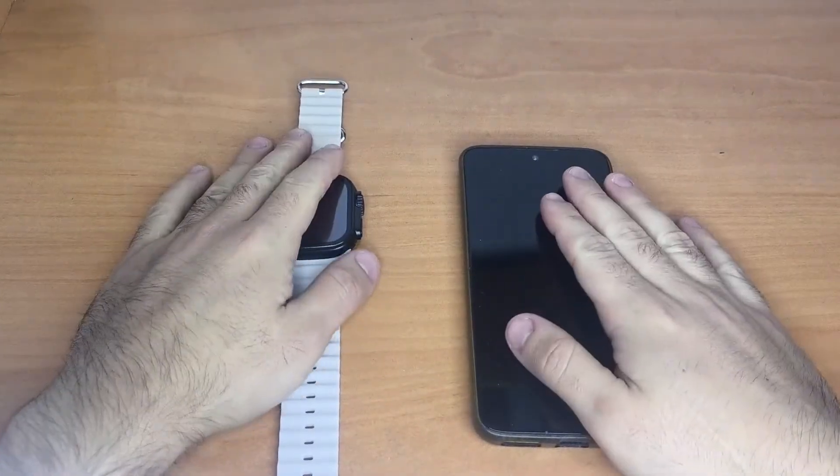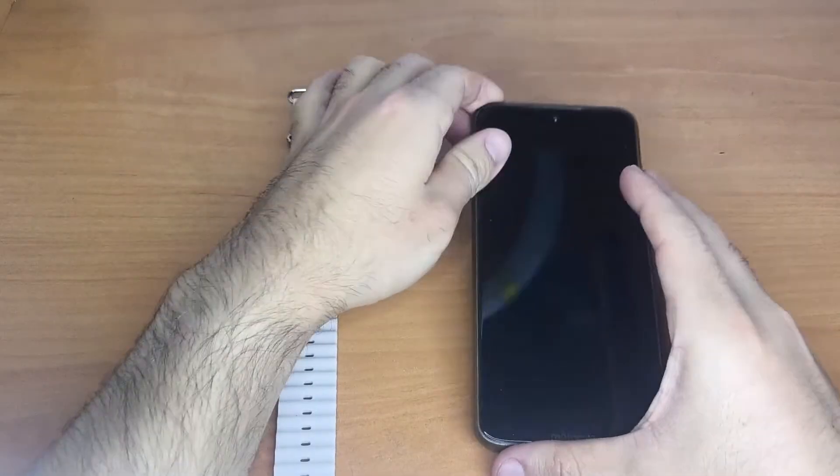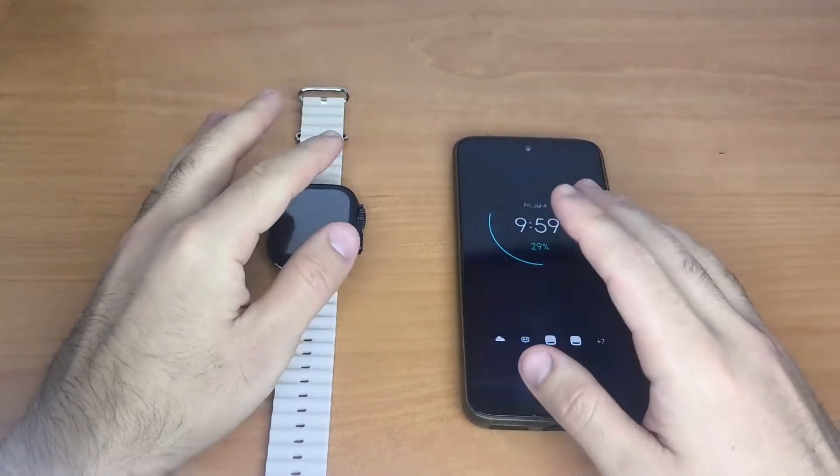Hello everyone, I hope you're doing well. In this video, I want to explain why your smartwatch might not be receiving messages and notifications from your phone. It's a very common issue and easy to fix.